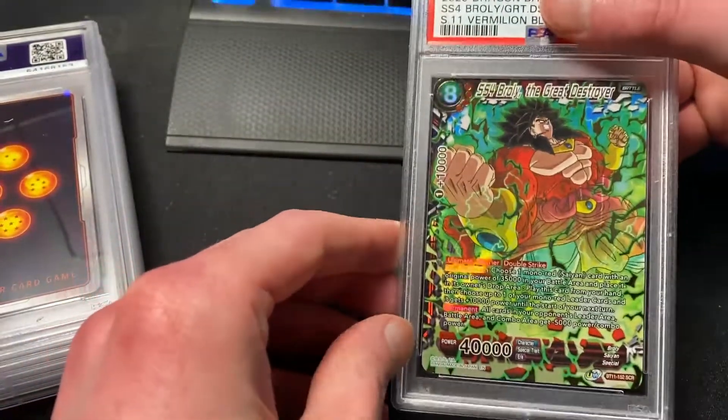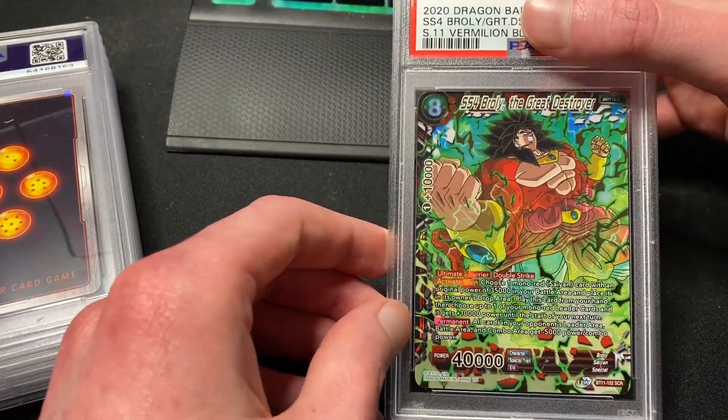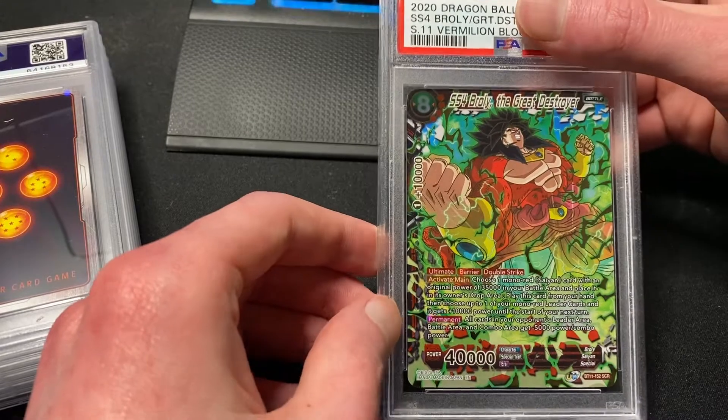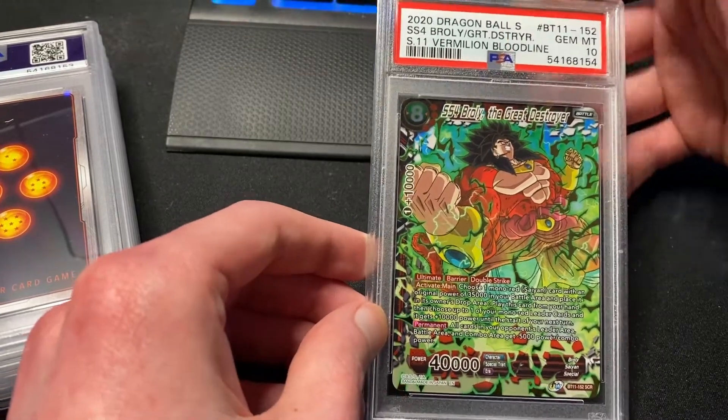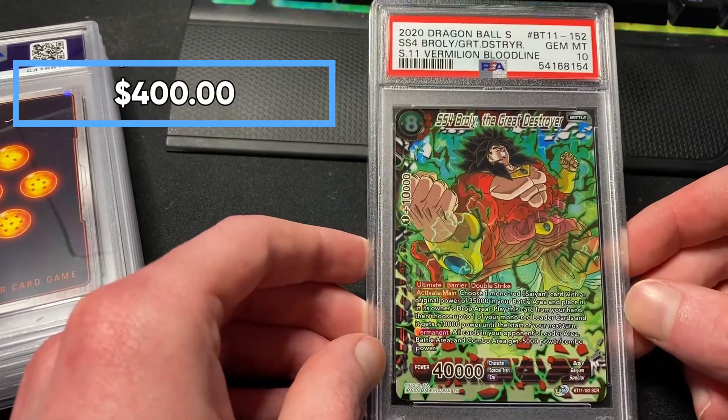Secret rare — SS4 Broly the Great Destroyer! This is one of the secret rares from the Vermilion Bloodlines set, and it came back Gem Mint 10. Really happy about getting that secret rare as a 10.